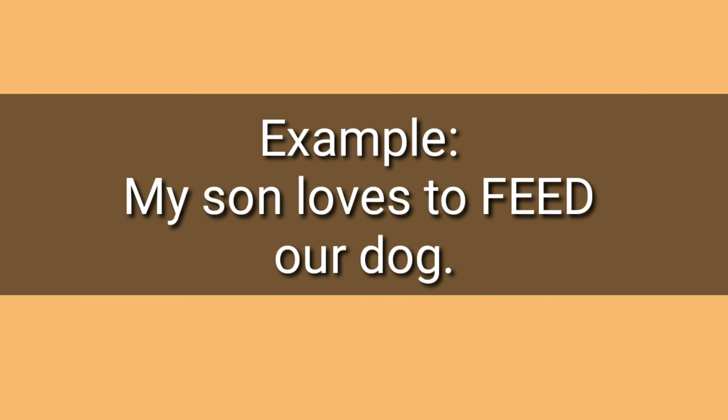Number five: feed, feed. Example: My son loves to feed our dog. Feed.